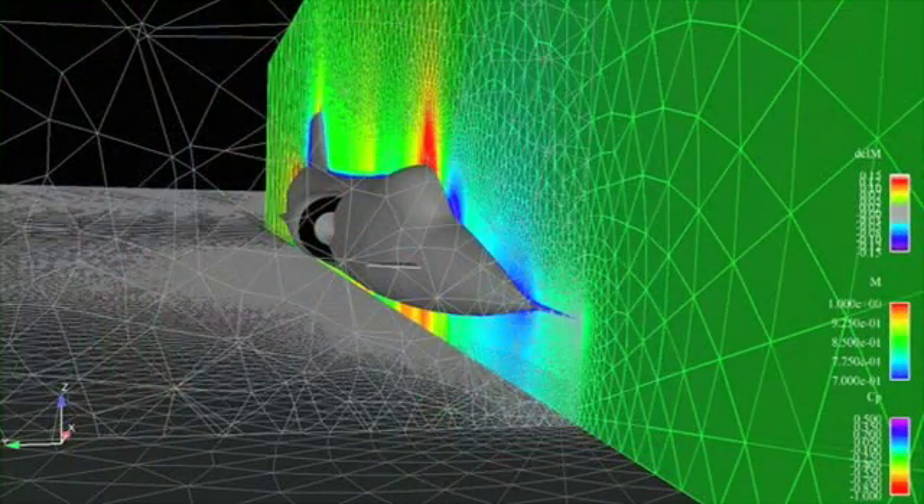Over the next year, we have our next phase of testing, which will validate the data up to about 600 miles an hour. So we'll match our computer analysis to actuals.